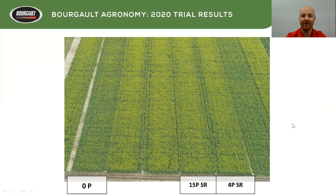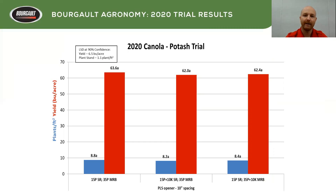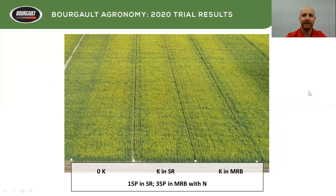We had a potash trial. Canola typically doesn't respond to potash, but we are in an area with lower potash levels in our soil — it's a gray wooded soil. We thought maybe there would be a response, but we didn't see anything. We were looking at putting potash either in the seed row or the mid-row, and we didn't see anything this year. We had good moisture, probably good mineralization, and a little bit of potassium release — so no difference this year at all.